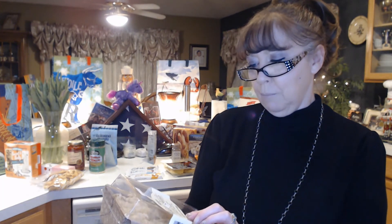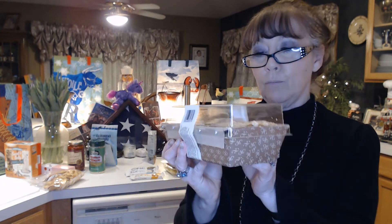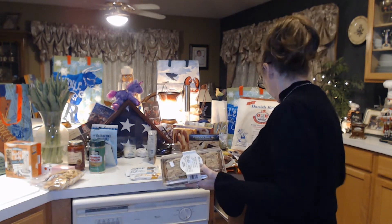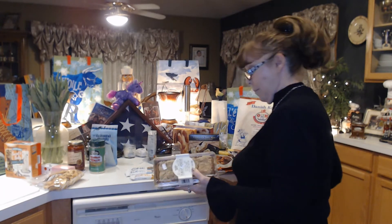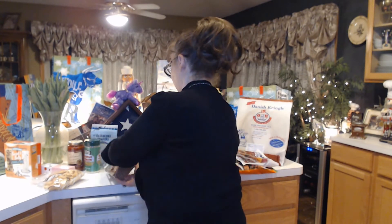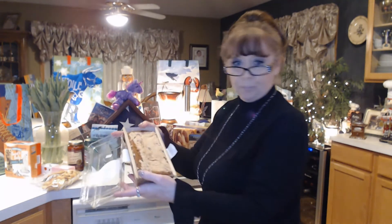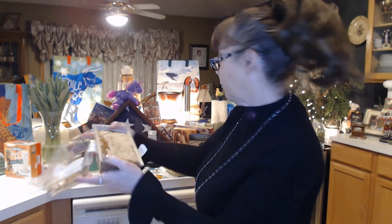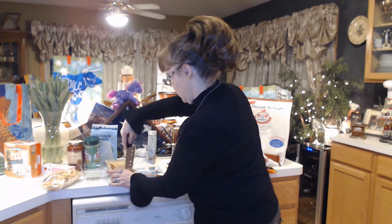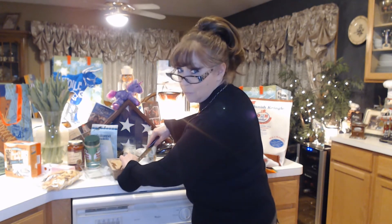And something new — I got Trader Joe's pancake bread. It says it's a twist on buttermilk, a short stack baked into a sweet moist loaf. Let's check this out and see what it's like. I'm just going to try to cut a little piece — it's probably easier to cut a big slice than a little slice.